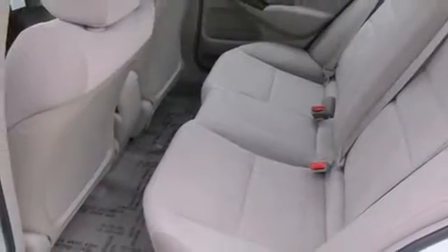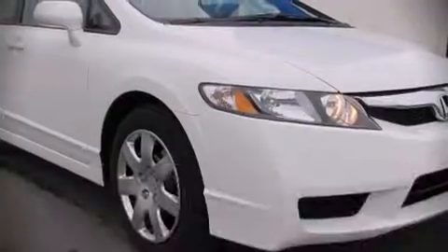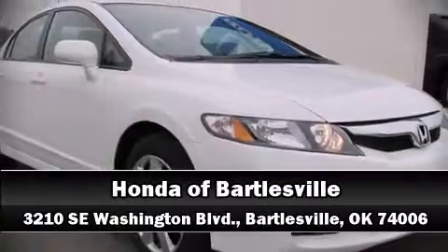Our knowledgeable sales staff is available to answer any questions that you might have. Please don't hesitate to give us a call — feel free to reach out. Thank you.